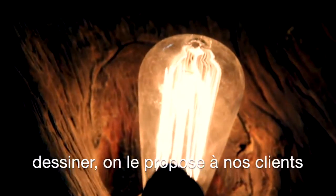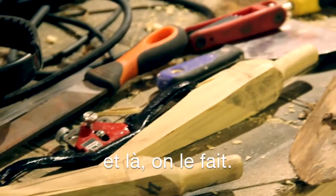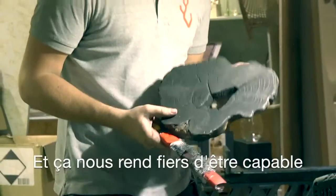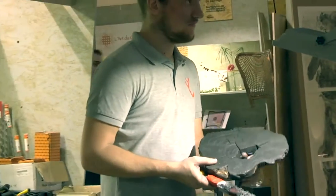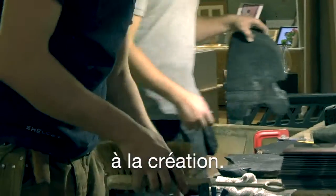First we create, we design, we develop, we draw, we get feedback from our clients, and then we make it. And it makes us proud to be able to see that we can follow the entire process from conception to execution.